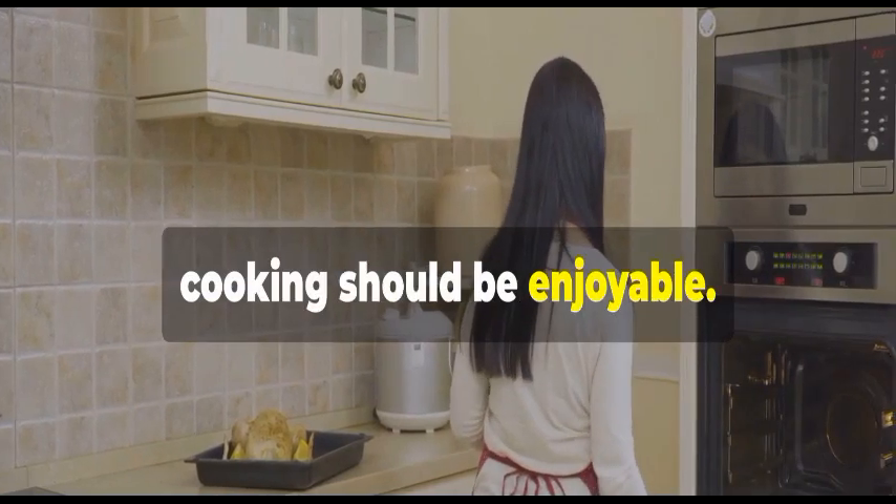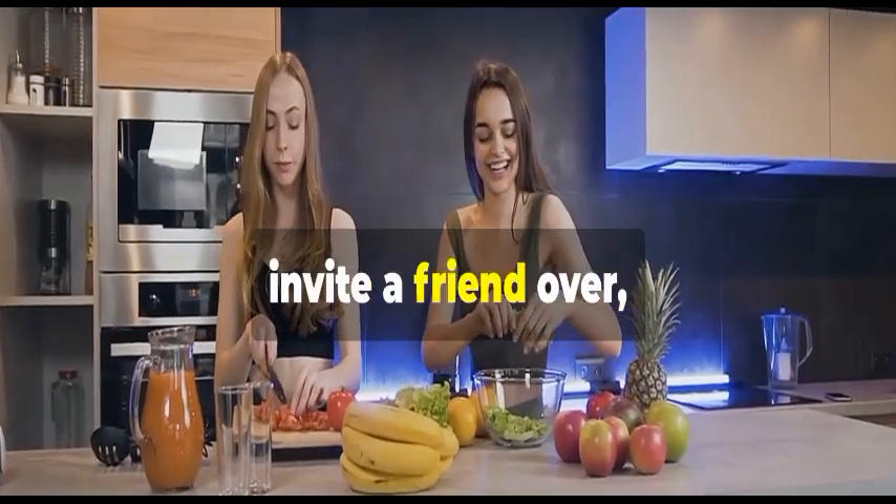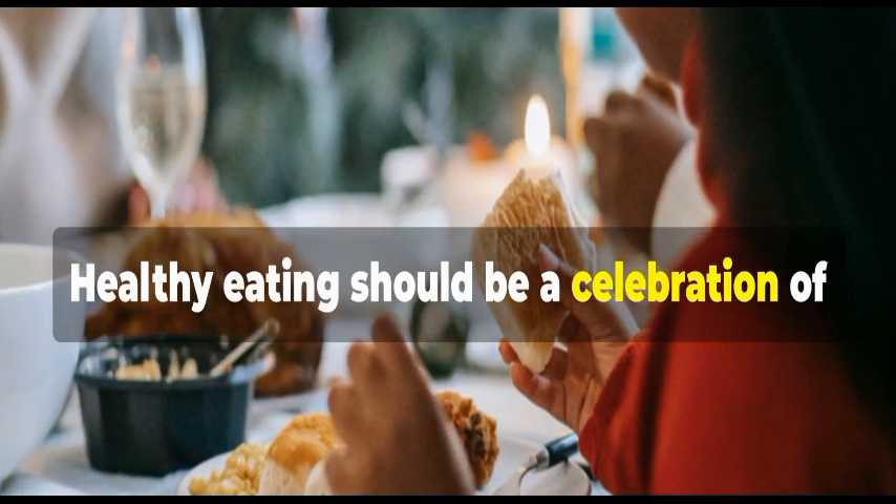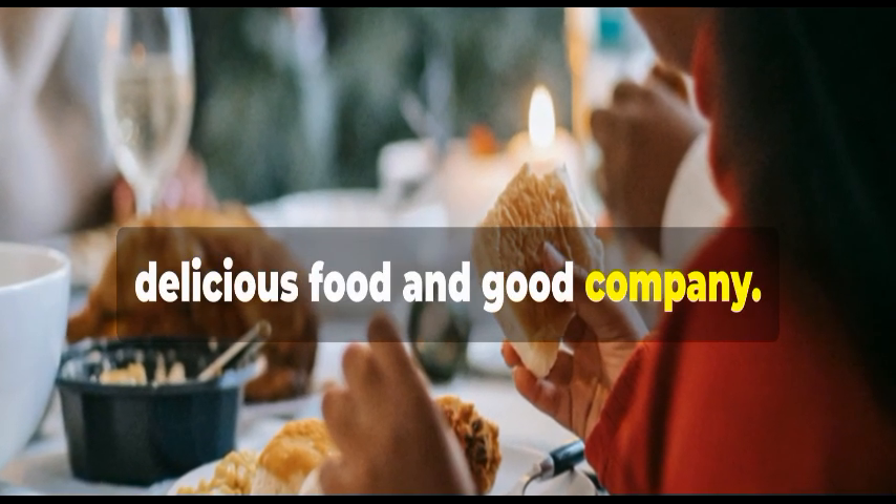Remember, cooking should be enjoyable. Put on some music, invite a friend over, and make it a social activity. Healthy eating should be a celebration of delicious food and good company.